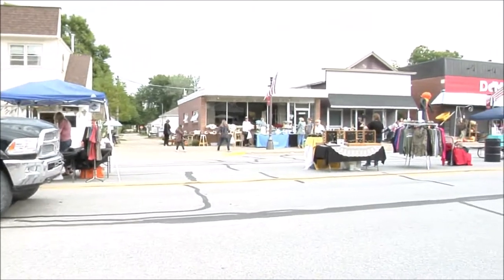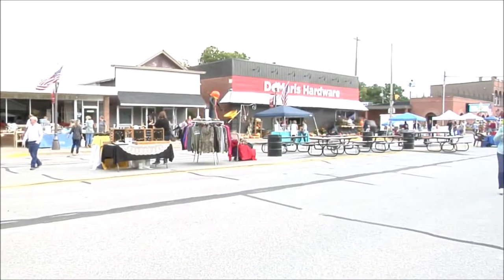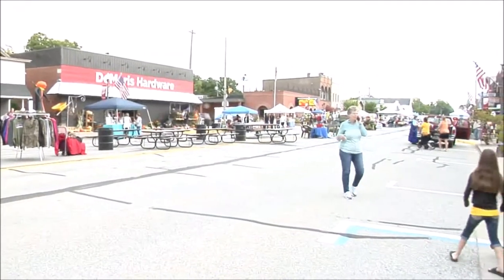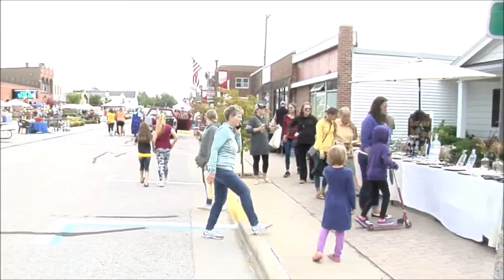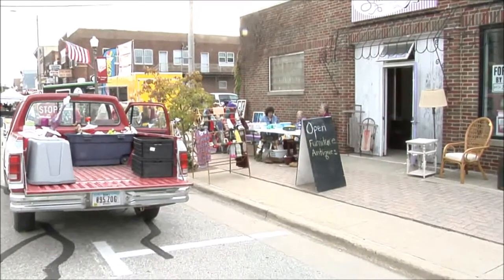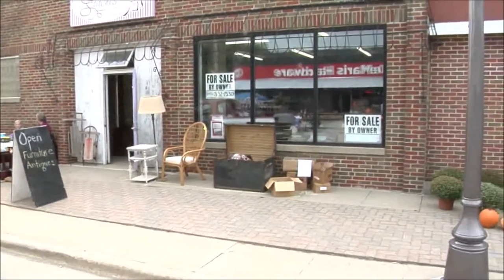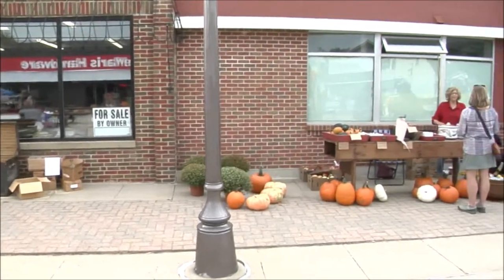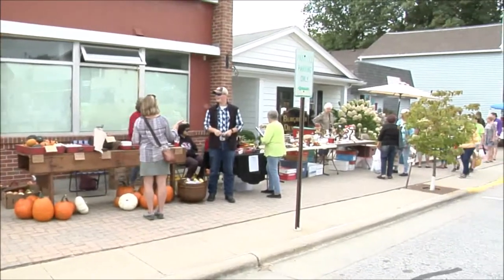A very popular item put down on 4th Street this year and in past years were picnic tables, giving people a chance to sit down, relax, talk to friends, and taste that treat they just purchased at a vendor. At lunch time it was hard to find an open spot to enjoy your meal. Shops along 4th Street also got into the fall festival mood by having sales inside. Pumpkins were probably the next item behind mums that were very popular amongst the sellers.